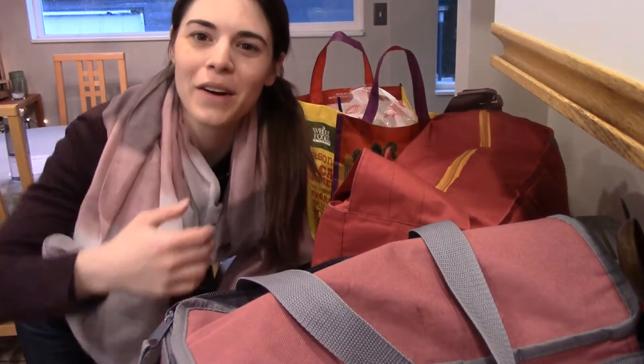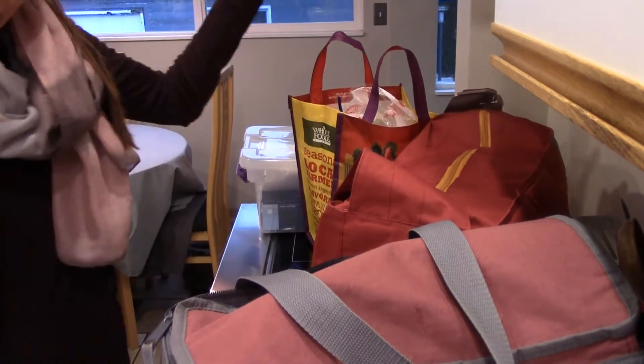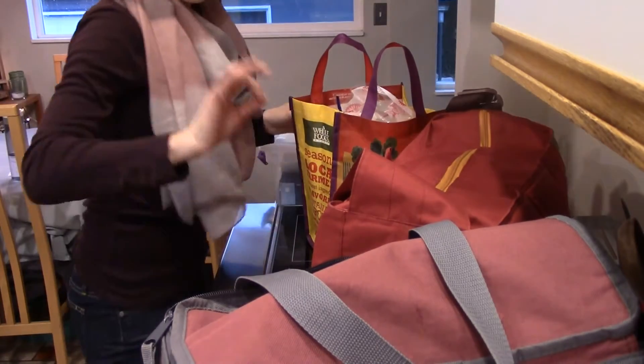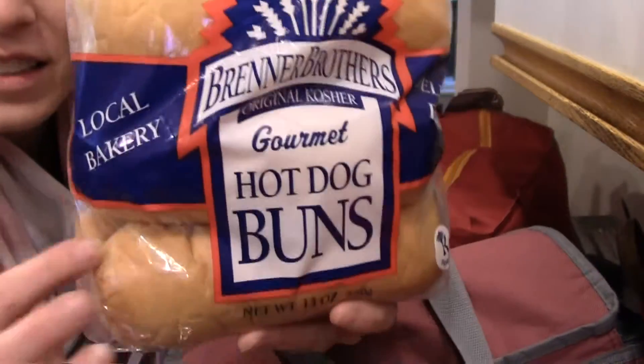Hey everyone and welcome to another Whole Foods haul! I hope you all are having a great Monday. All this stuff was $234, so I'm doing pretty good about being consistent.